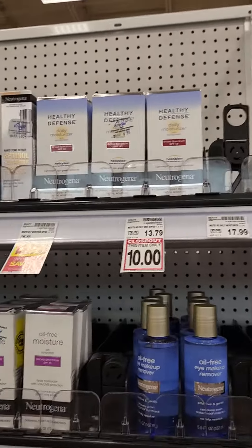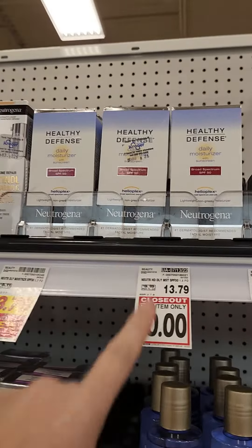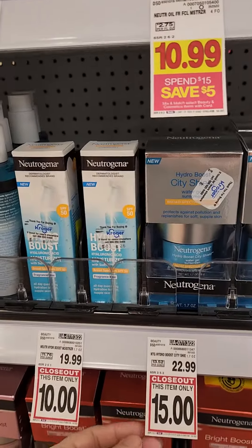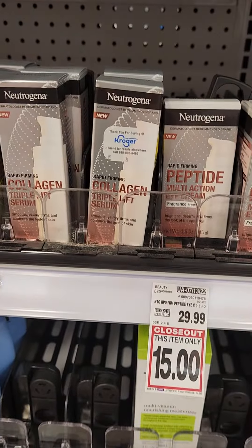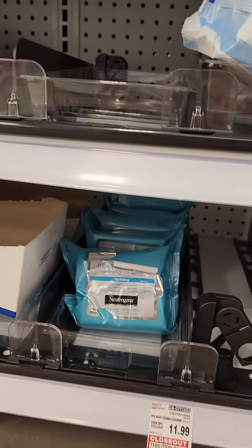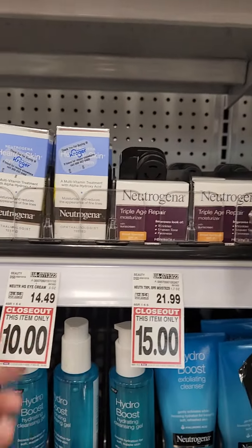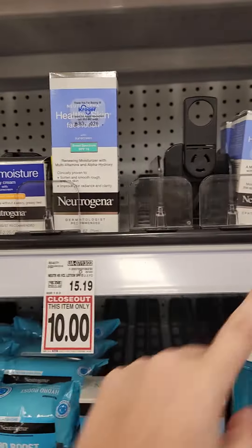Here's some Neutrogena that's on closeout. Some of the Neutrogena Hydro Boost, which is really nice. Oh, got this peptide — it's also on closeout. Some of the wipes, and then a bunch of the moisturizer is on closeout. Eye cream too.